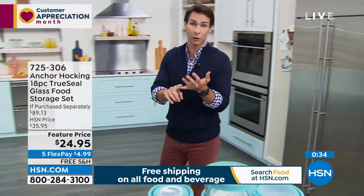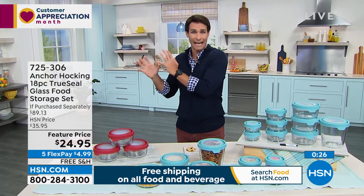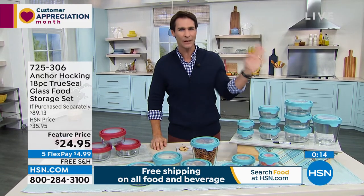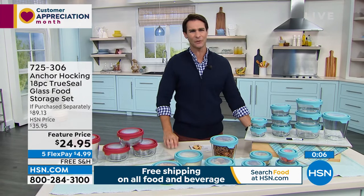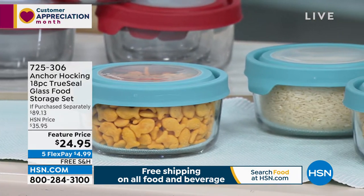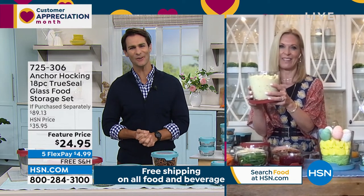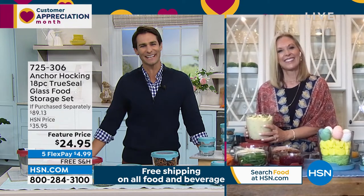Two colors to choose from: blue or red. This 18-piece set — nine vessels, nine lids — works in the fridge, pantry for dry goods, and the lid seals well, easy to take on and off. Take a look at that plastic you have and replace it. $24.95. Start with something that's going to last. These are also great for holidays — prep in them and serve in them. They look great. Think not only Easter but Memorial Day is coming — the seven cup is amazing for potato salad. Item number 725-306.